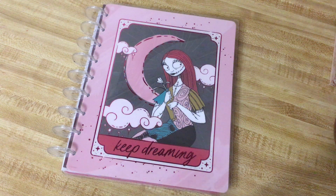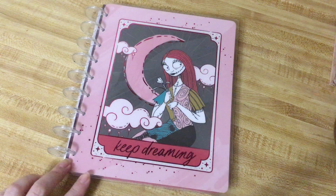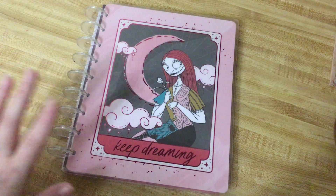I had wanted to order the original one — one of the only ones they have on the website — because it had a dashboard theme, but when I saw this one, that went out the window. So you have the Sally card here that just says, 'keep dreaming.'